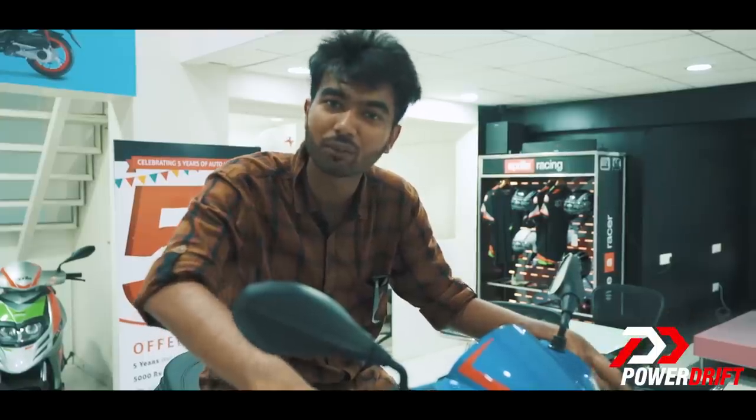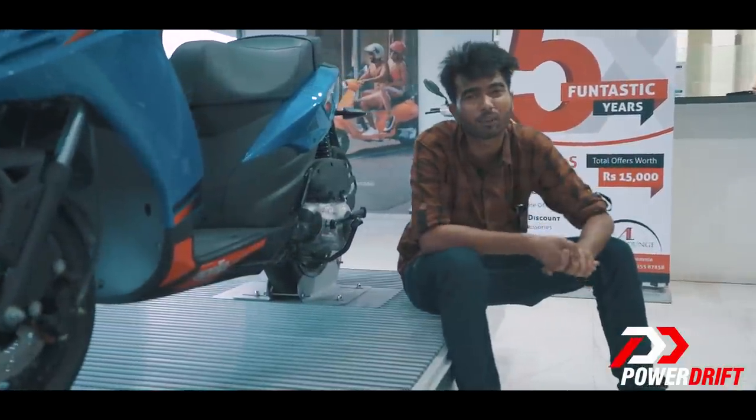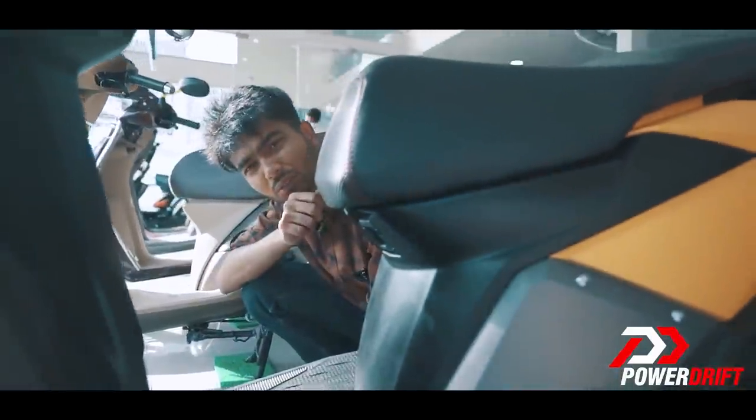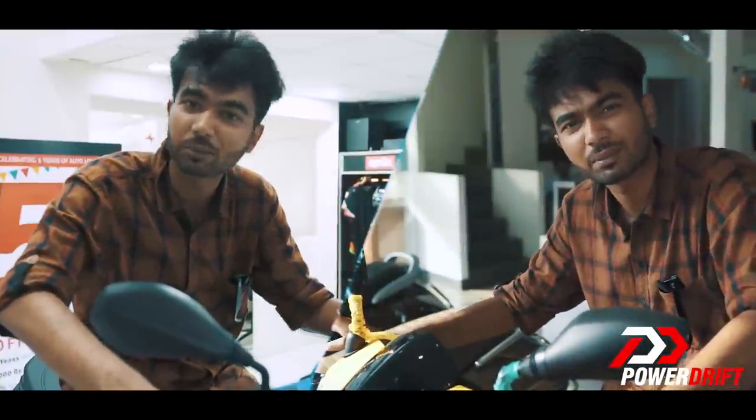You're sure this is the best sporty scooter for me? This yellow looks kinda okay. Around 9.4bhp. This is also shorter by 100mm. This is long — it's like a limousine. You're sure this is the best sporty scooter for me?